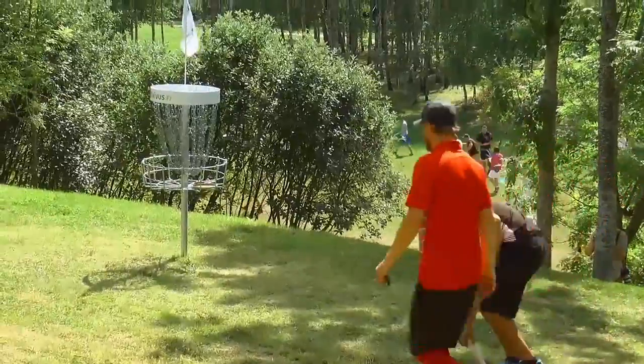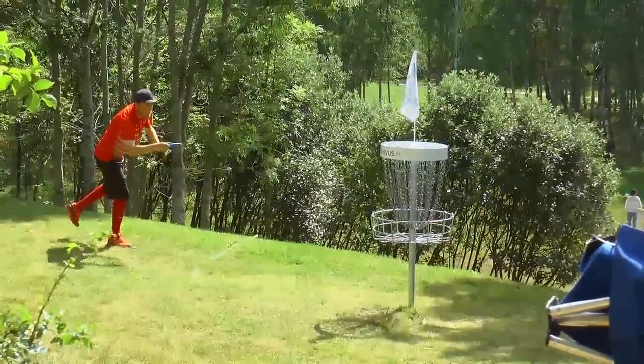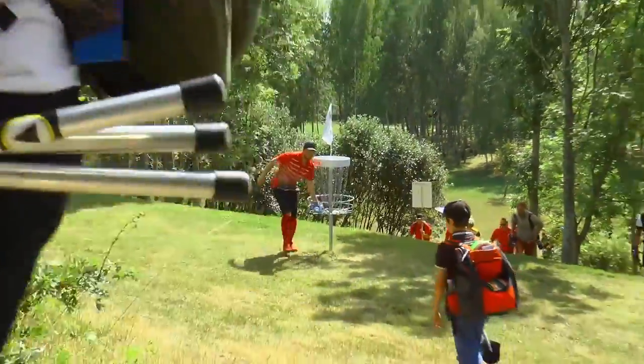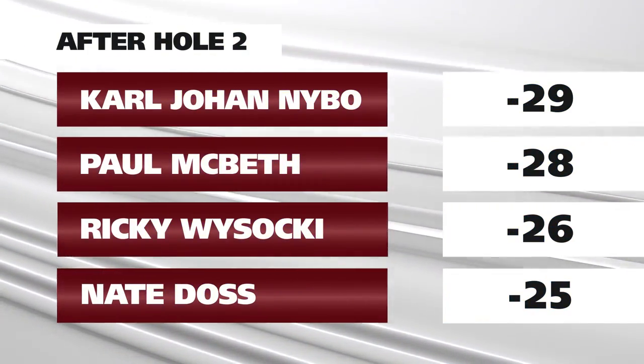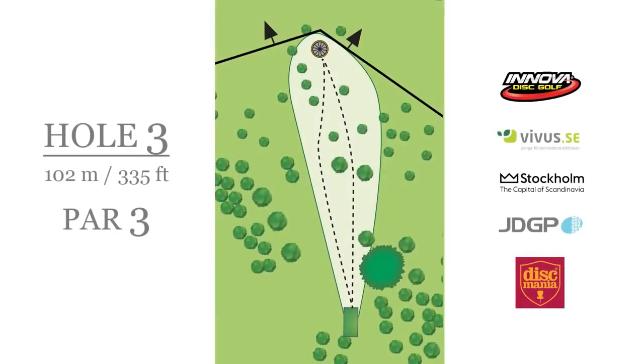Cleaning up here — a couple birdies, a couple pars. Nice relatively easy tap-ins. Moving to hole three, a 102-meter par three. This is a tough pin because it's tucked so far back that you really have to watch your speed coming in — there's out of bounds both behind and to the right.